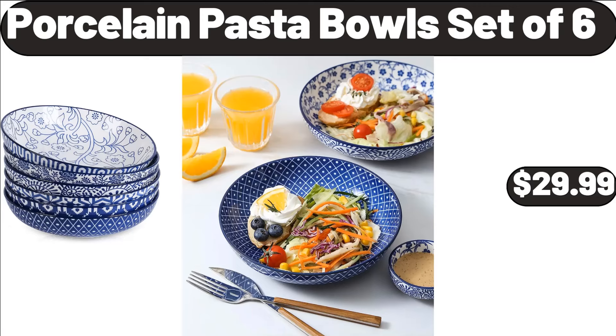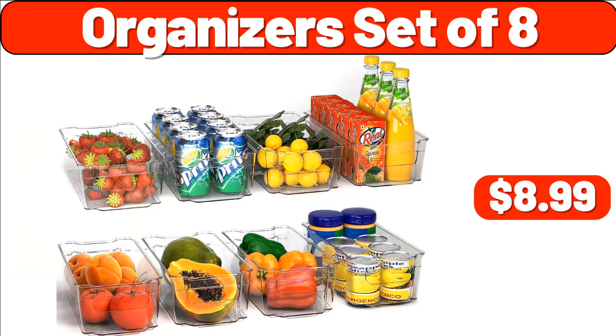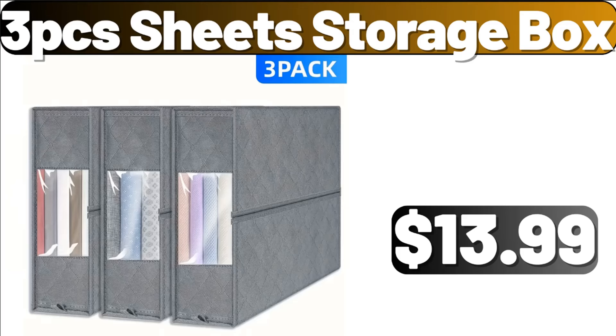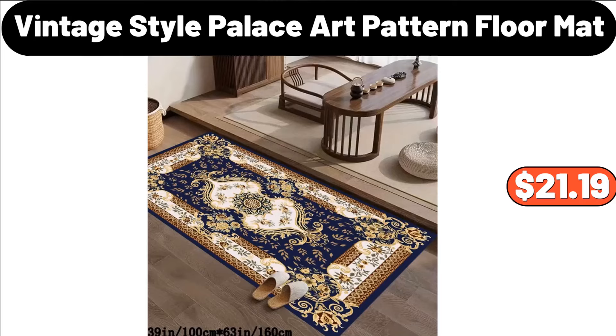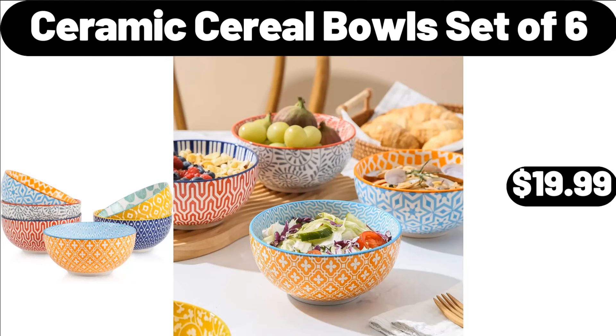Porcelain Portable Set, $29.99. Meat Loaf Pan, $13.49. Organizer Set of 8, $8.99. 3-PCS Sheet Storage Box, $13.99. Vintage Style Palace Art Pattern Floor Mat, $21.19. Box Storage 2 Compartment, $11.99. Ceramic Cereal Bowl Set of 6, $19.99.